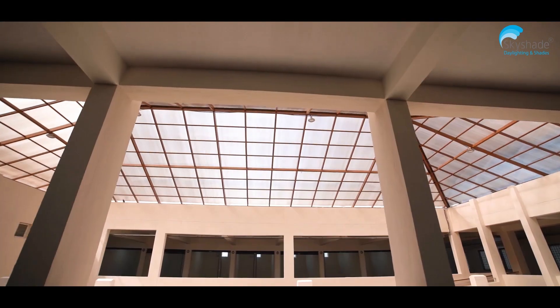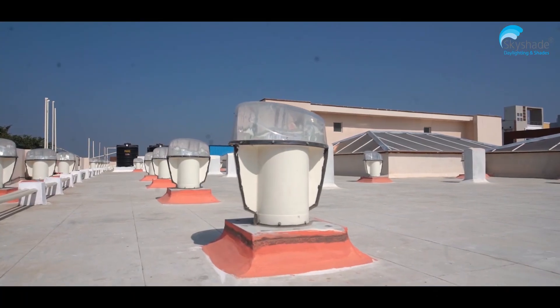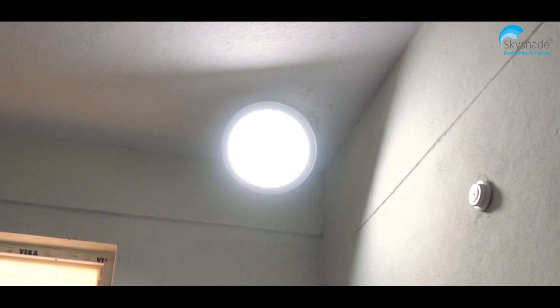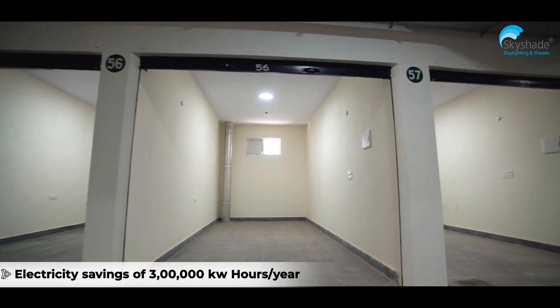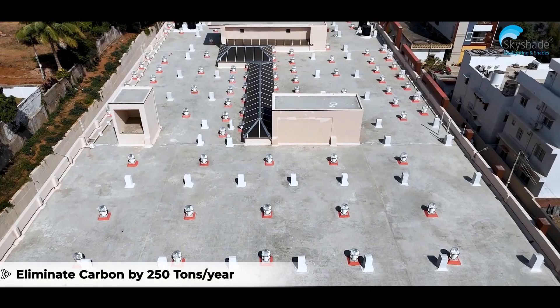70% of the building area has natural light for 9 to 10 hours a day, with sky shade light pipes delivering daylight through pipes. With this natural daylight, the building saves 3 lakh kilowatt hours of electricity per year and 250 tons of carbon per year.